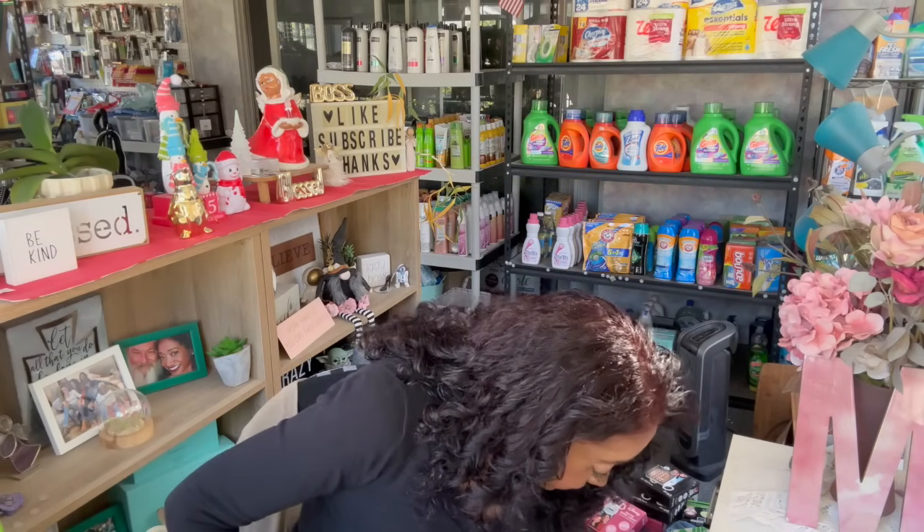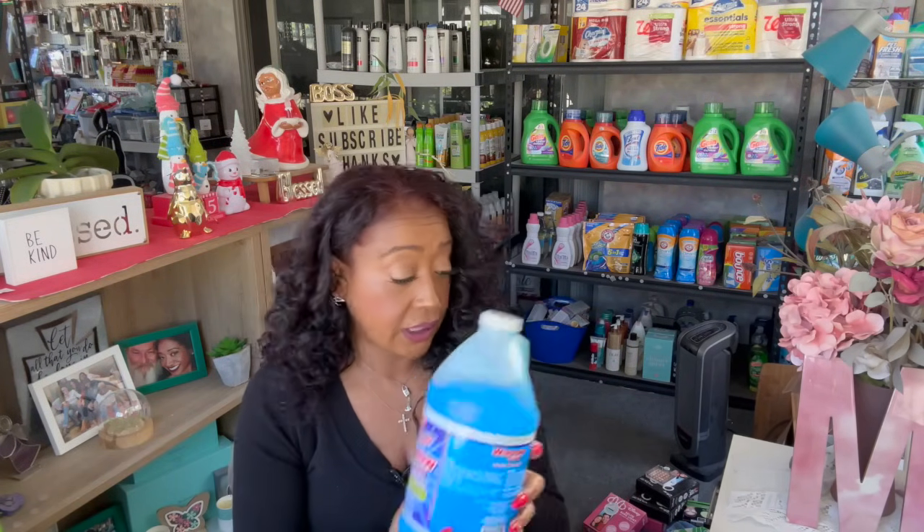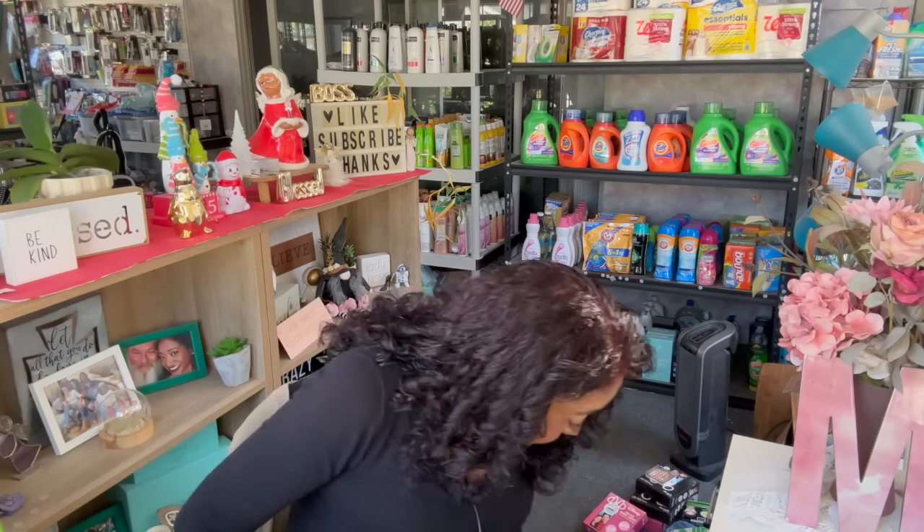I also grabbed some window cleaner because I was completely out. I love refilling my bottles — it's just so much cheaper and it works really well too.